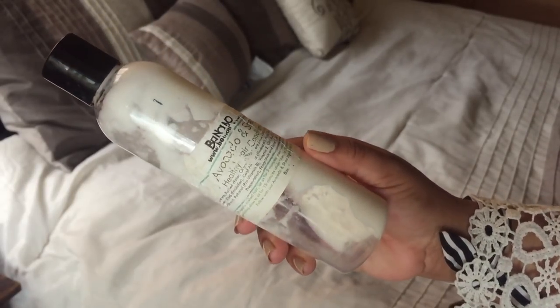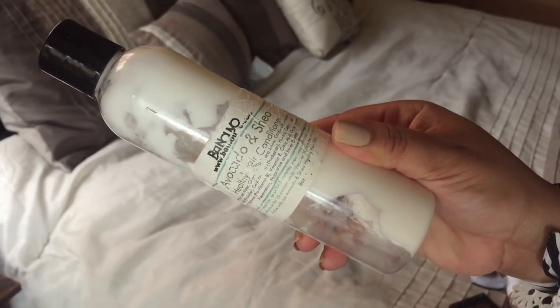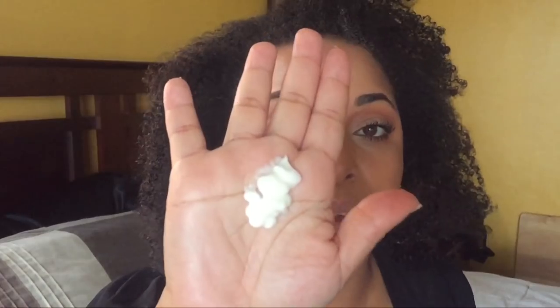Let's finish the hair. I've been loving this Belle Nouveau Avocado and Shea Healthy Hair Conditioner. It is not a moisturizer, but because it's glycerin-free I've been using it as one. Don't be afraid to use your hair products in another form — this one is packed with avocado and shea. I've been using it as a leave-in while I'm scrunching in my hair.